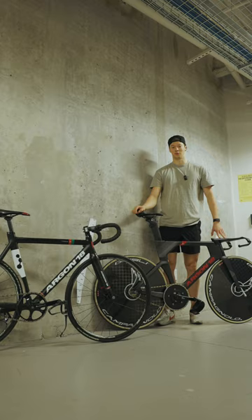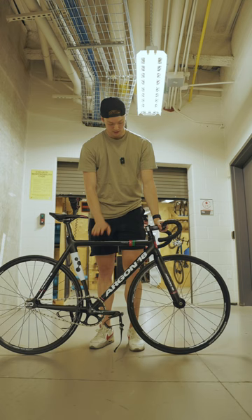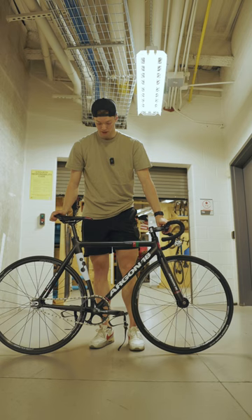First, we have the $1,500 entry-level track bike. This is an aluminum frame with a carbon fork and aluminum handlebars, spoke wheels and clincher tires, and a pretty basic crank with basket pedals.